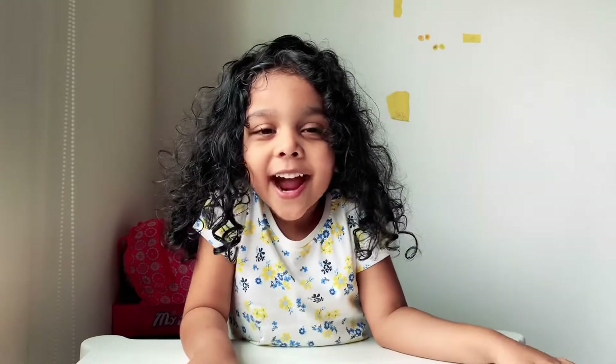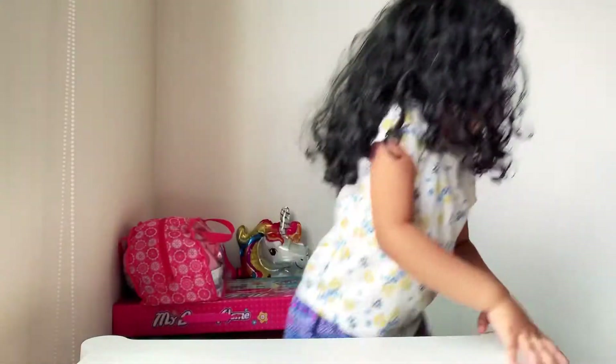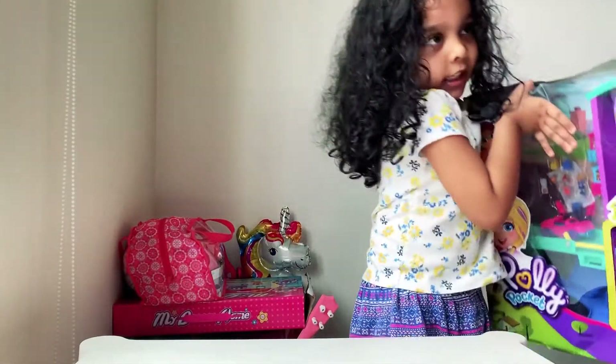Hello everyone, welcome back to my channel. Today I got a Polly pocket mall server. So first, it's right here.